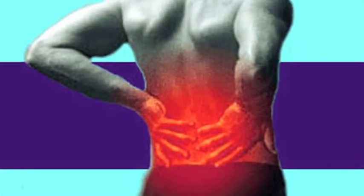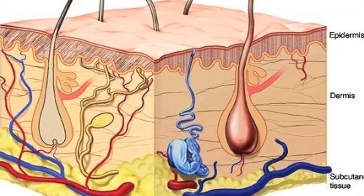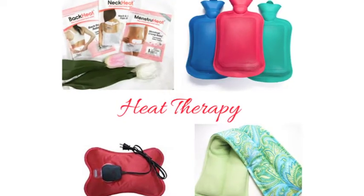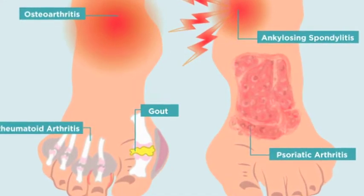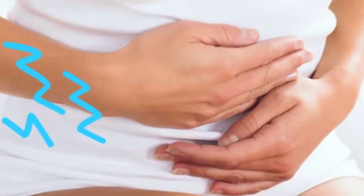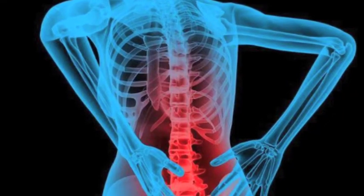However, heat works in the opposite way. Heat opens up the blood vessels and increases blood flow, delivering nutrients that allow cramping muscles to relax. Heat therapy is usually more effective than cold at treating chronic muscle pain and sore joints caused by arthritis. It's also effective for menstrual cramps, neck pain, exercise-induced muscle pain, or chronic lower back pain.